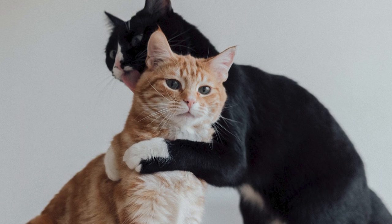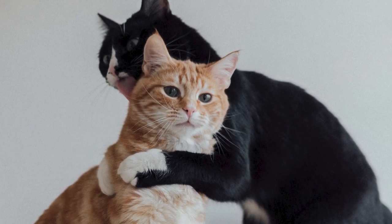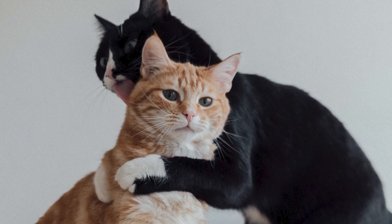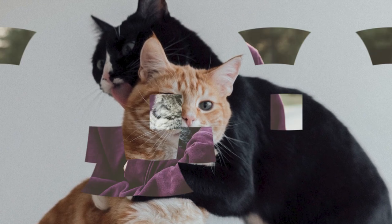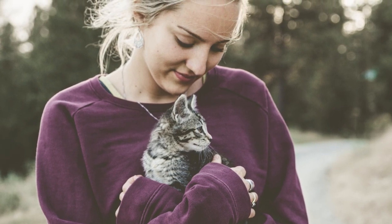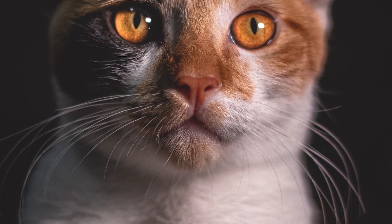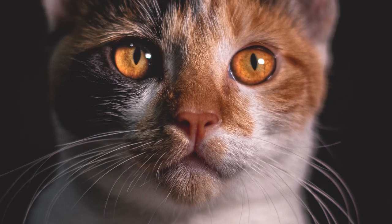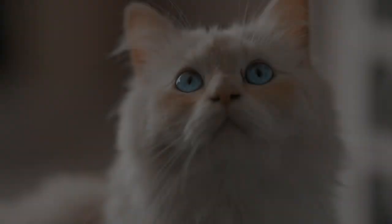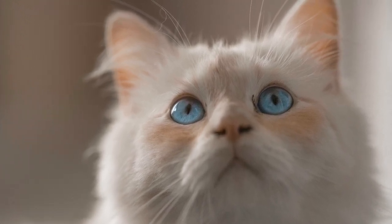Enrichment and Specific Needs: The Birman wants to be involved in whatever you are doing, although some will restrict themselves to a supervisory role, observing what you do closely. Others will want to be more closely involved — so expect sitting on paperwork and stealing of pens, small tools or components. To dilute this rather helpful nature, provide lots of opportunity for play, particularly using interactive cat toys that dispense food rather than feeding all meals from a bowl.